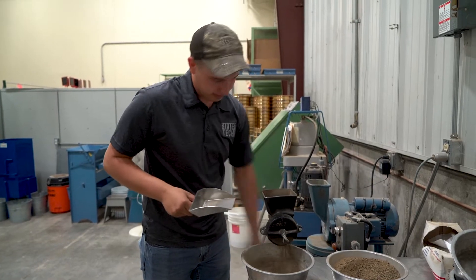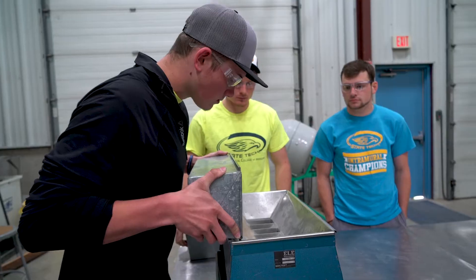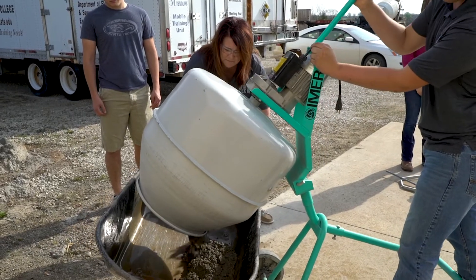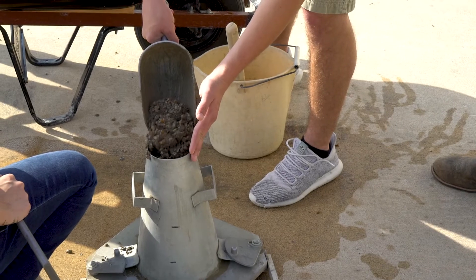For materials testing class, we come in here and we test materials. Surveying class, we actually go out and survey around the campus. Our safety class, we did a lot of hands-on work, like CPR training. I really like that I get to experience how to do something rather than just reading about it in a book, because when you're out here doing it, you know what you're doing and it really sticks to your memories.